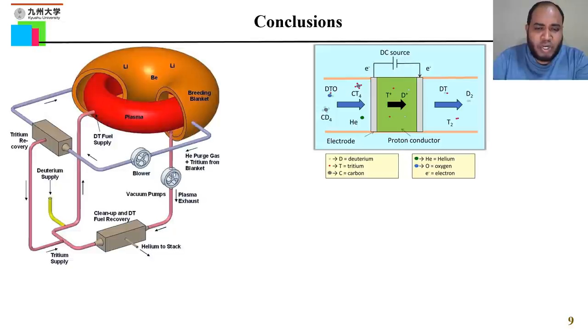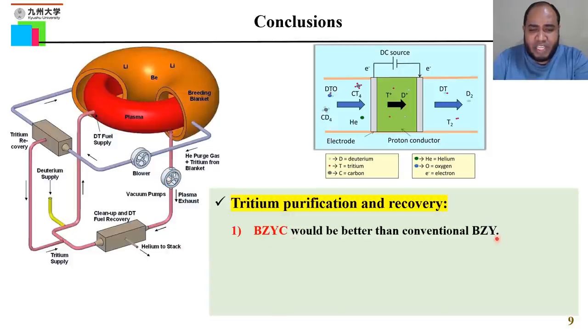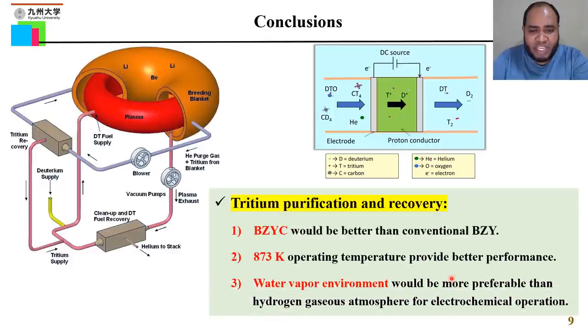In conclusion, for the tritium purification and recovery system of the fusion reactor, BZYC would be better than the conventional BZY. An operating temperature of 870 Kelvin provides better results for hydrogen solubility and diffusivity. A water vapor atmosphere is better than a gaseous hydrogen atmosphere for electrochemical device applications. Thank you very much.